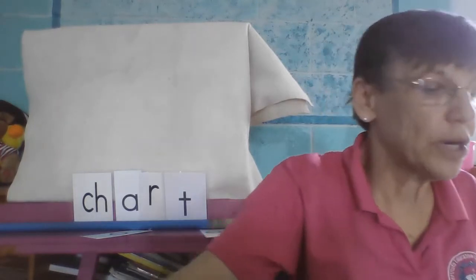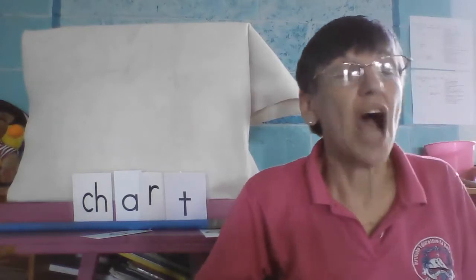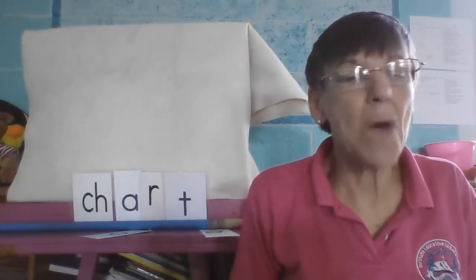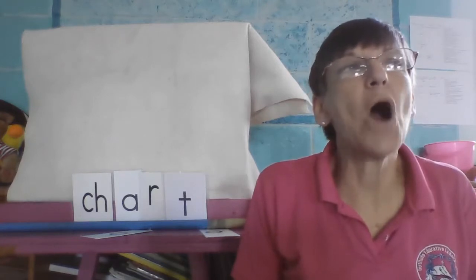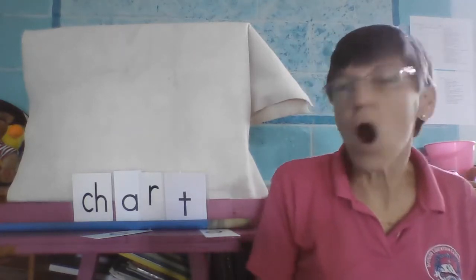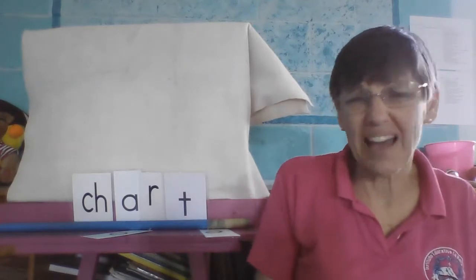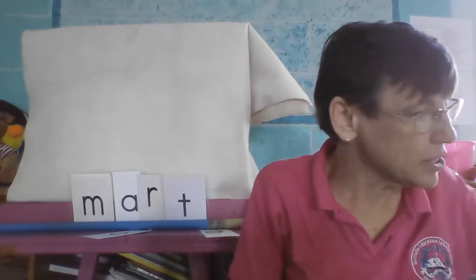Next word is mart. We have chart — let's make it mart. Mart. A mart is like a mercado. Mart. Okay, we got mart.